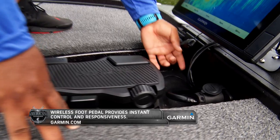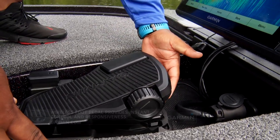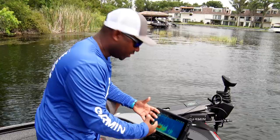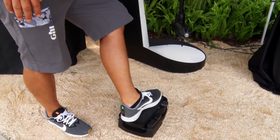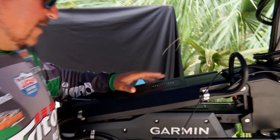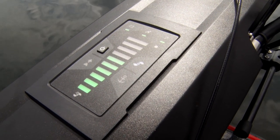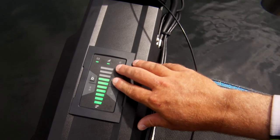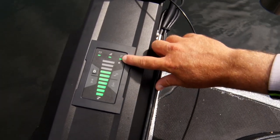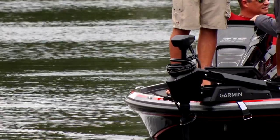This foot pedal is actually wireless — this particular one's hardwired, but there's a really cool option underneath. This foot pedal is removable and runs on AA batteries, so you can move it anywhere you want on the boat and still have control. Looking at the mount, it's got all the features — a battery indicator for battery life, a power indicator showing what percentage of throttle you're using, confirmation you're paired with your Garmin electronics, and a GPS signal indicator — all right here on the unit.